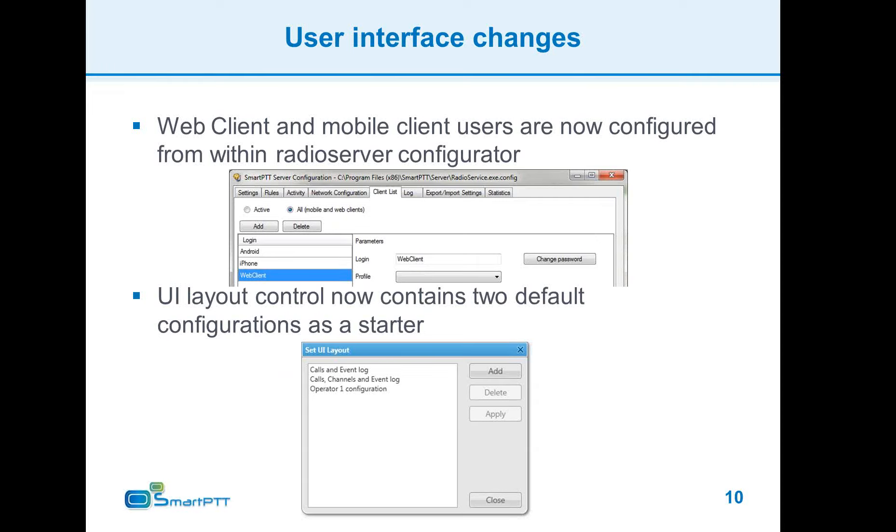The option to save and load user interface layouts has been extended with two default configurations preloaded for you. These include a basic configuration for calls overview plus event log, and the same layout with the addition of the Channels panel.